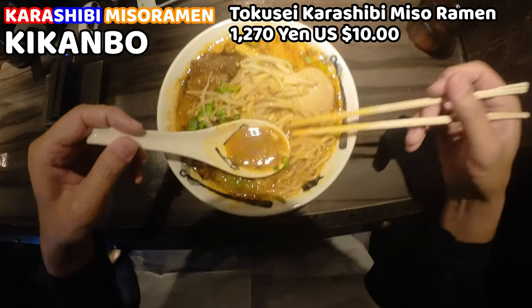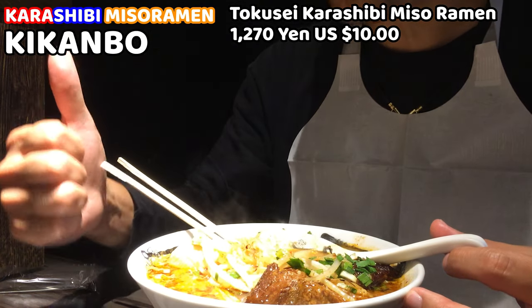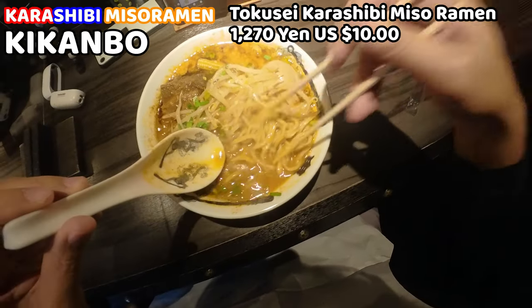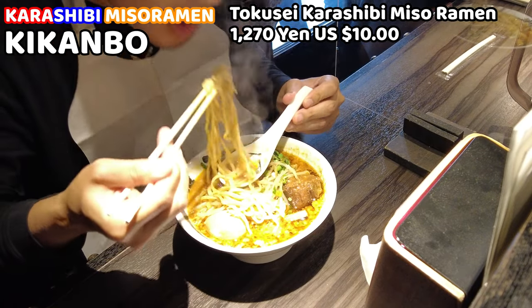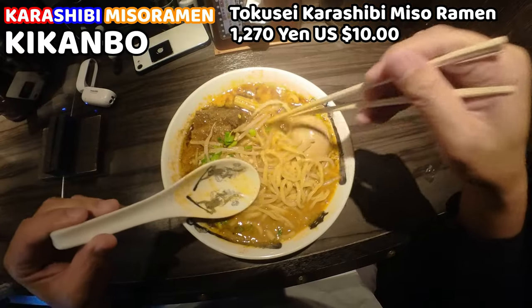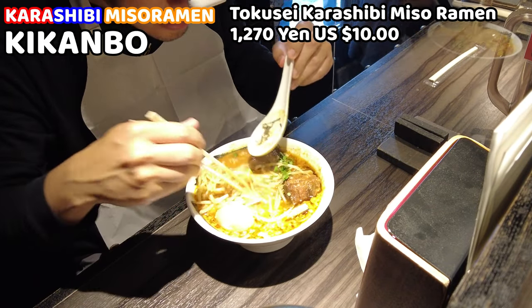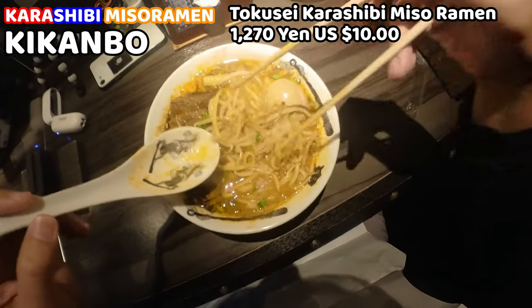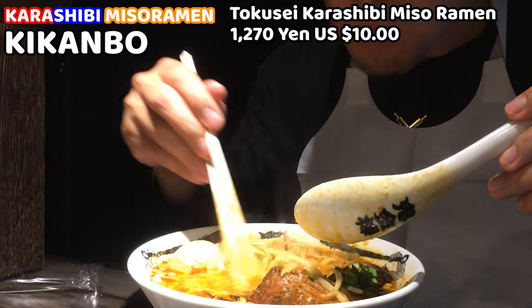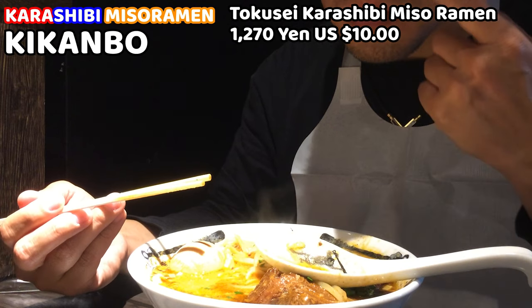Itadakimasu! Let me have the soup first. This is good — it tastes so rich! And the noodles — I'm so excited. They're really chewy. The soup comes with every bite of noodles, so my mouth is full of happiness. I ordered medium level of chili pepper and sansho pepper. It's quite spicy and tingling in my mouth, so adjust the spicy level depending on how much hot food you can handle. The vegetables are so crunchy and they change the taste and texture, which is very nice.